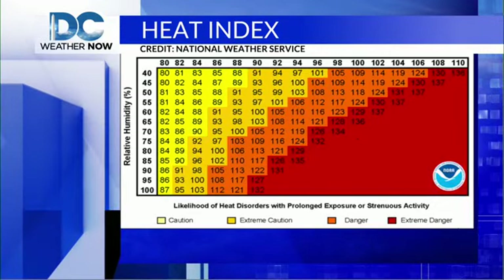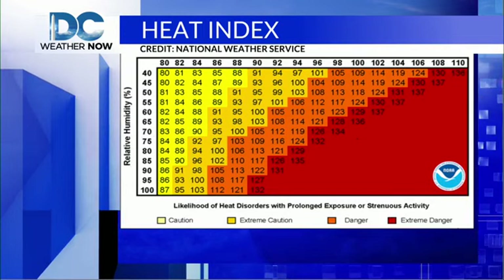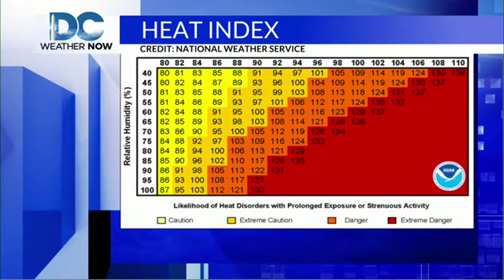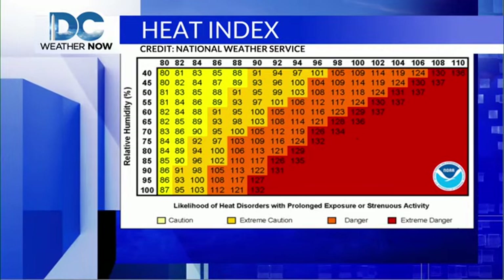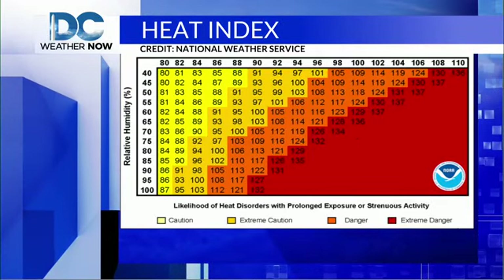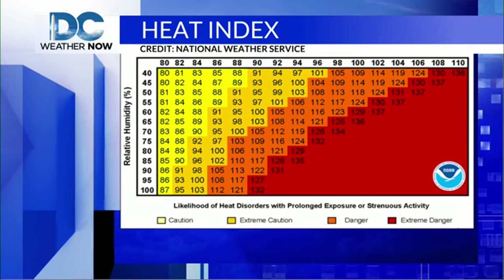For example, a temperature of 30 degrees and a dew point of 30 degrees will give you a relative humidity of 100%. But a temperature of 80 degrees and a dew point of 60 degrees produces a relative humidity of roughly around 50%. It would feel much more humid on the 80 degree day with 50% relative humidity than on the 30 degree day with 100% relative humidity. This is because of the higher dew point number.